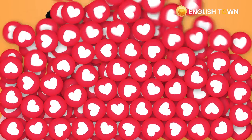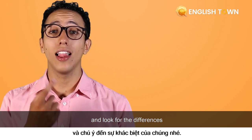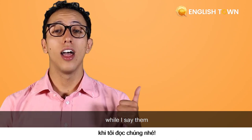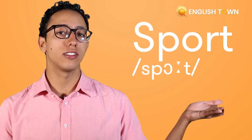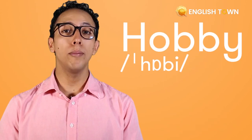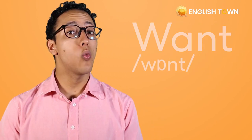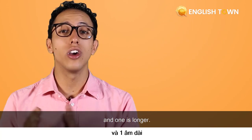Again — ah, law. Guys, let's practice these words together and look for the differences while I say them. One is short and one is longer.